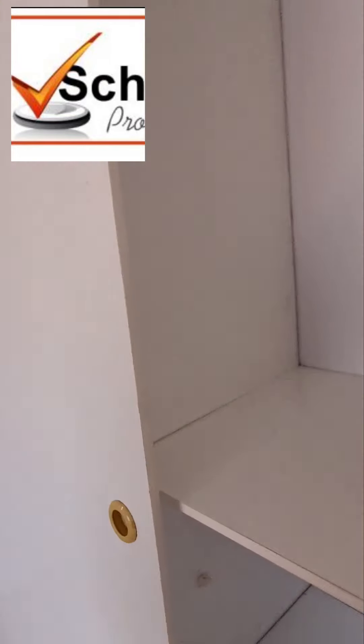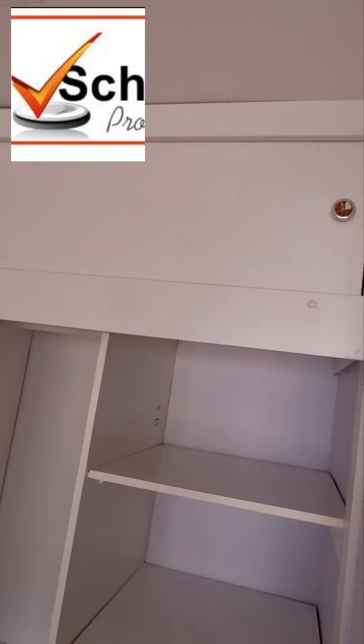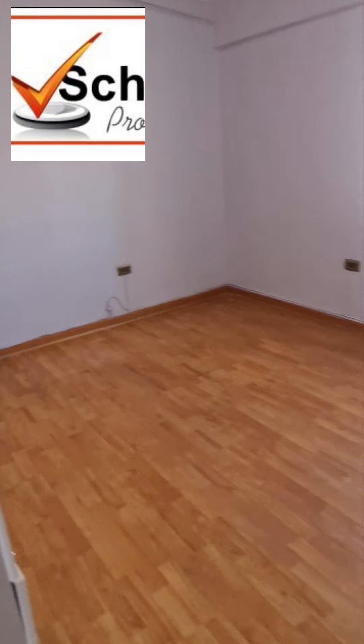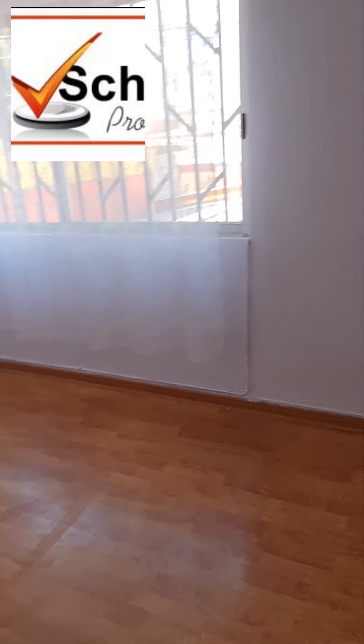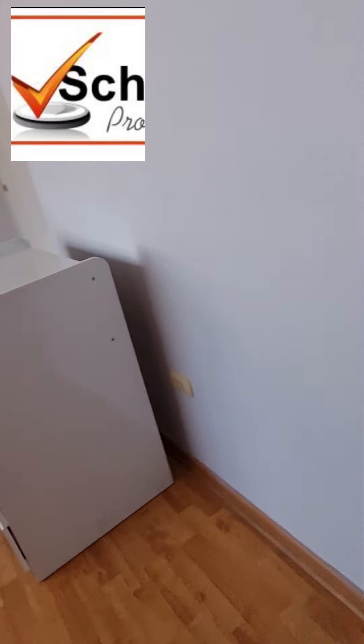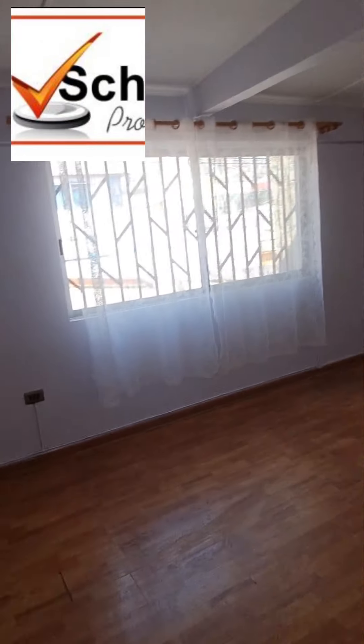El closet es súper grande, closet doble, tiene arriba, tiene abajo con cajoneras. Esta habitación tiene uno, dos, tres, cuatro, cinco metros de ancho por cuatro de largo.